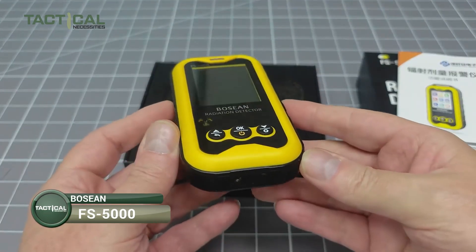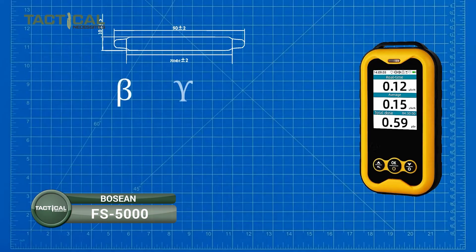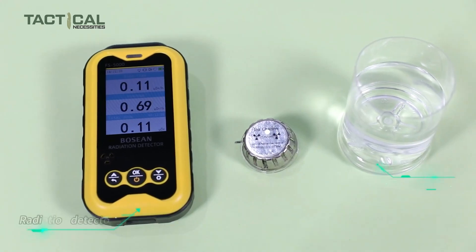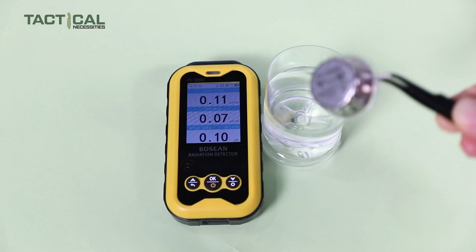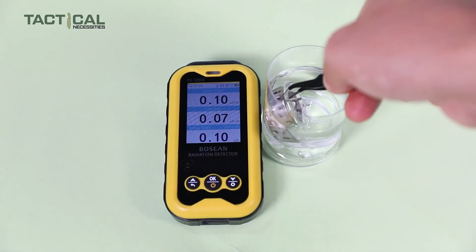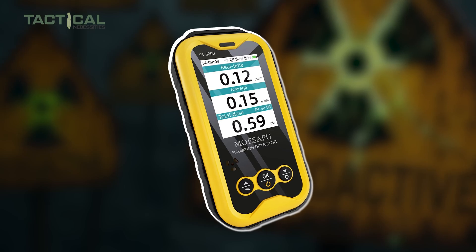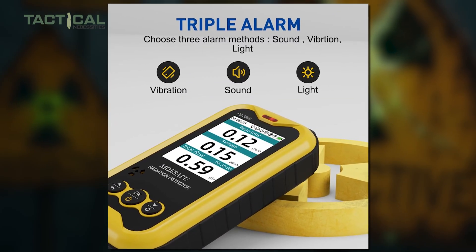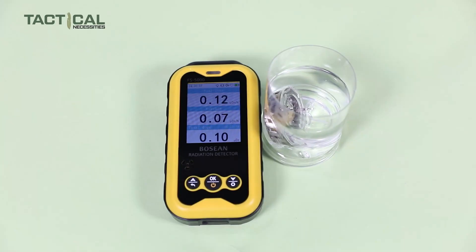Our next pick is the BOTION 5000. It's a reliable Geiger counter that quickly detects gamma, beta, and x-rays. It's got a wide measurement range, so whether you're tracking low-level radiation or something much stronger, this device handles it smoothly — perfect for anyone wanting fast and precise readings on the go. It's loaded with smart features like three types of alarms — light, vibration, and sound — that alert you immediately if radiation levels spike, so you never miss a warning even if the screen's asleep.